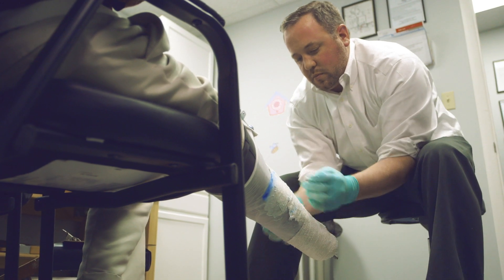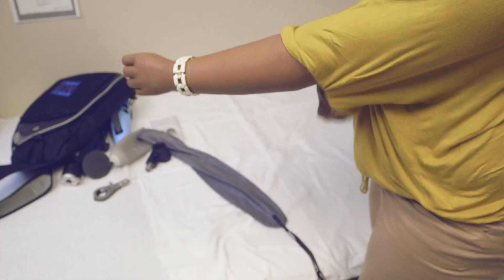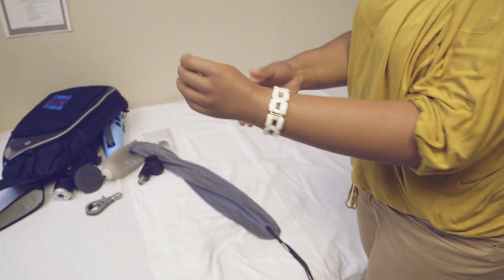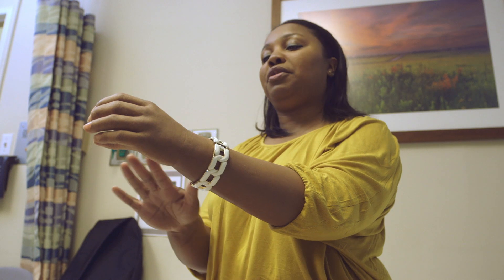My job is not just to finish by giving you a prosthesis, handing it over, and saying bye — we'll see you later. My job is to really make the thing work for you. You're going to be here to see me several times a year, really for the rest of your life.